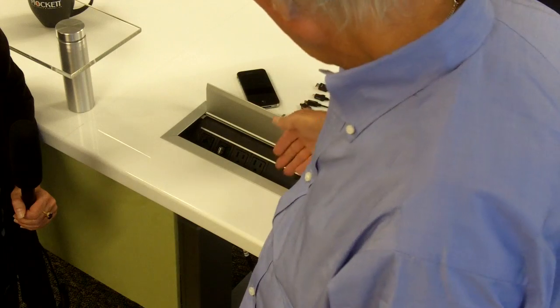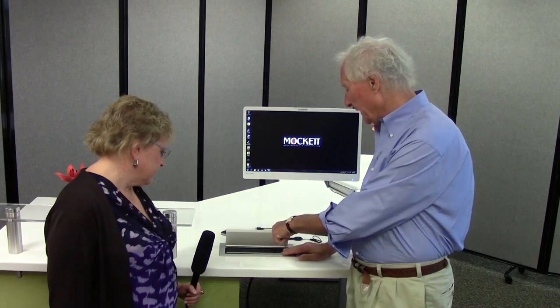Now what has happened is we have designed a series — I think this is number 54 — of power and data grommets that bring power and data to the desktop. So here are power and data right to the desktop; you merely plug in.